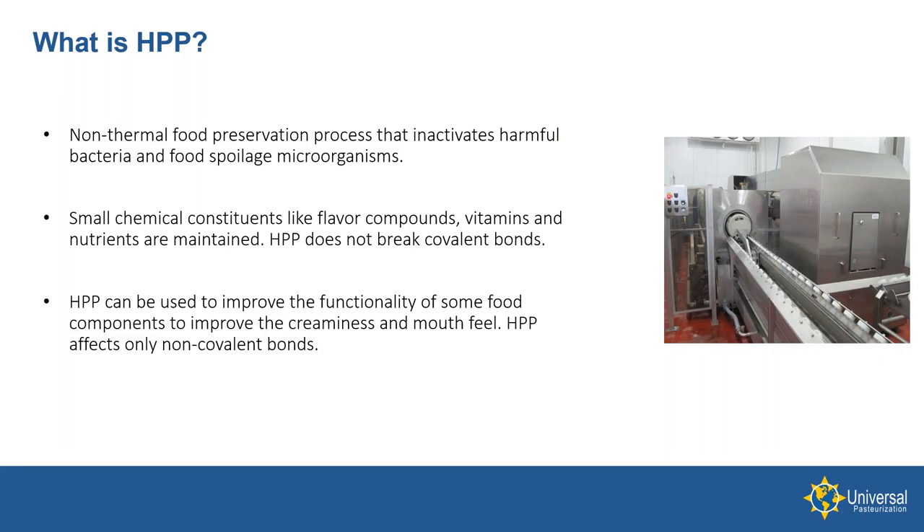So what is HPP? For some of you, HPP is a new technology, so let's take a moment to do a short overview. HPP is a cold pasteurization process that addresses vegetative bacteria and many spoilage organisms. HPP often becomes a critical control point in our customers' HACCP programs. HPP maintains food's optimal organoleptic qualities, including flavor, texture, and appearance, while at the same time preserving vitamins and nutrients.